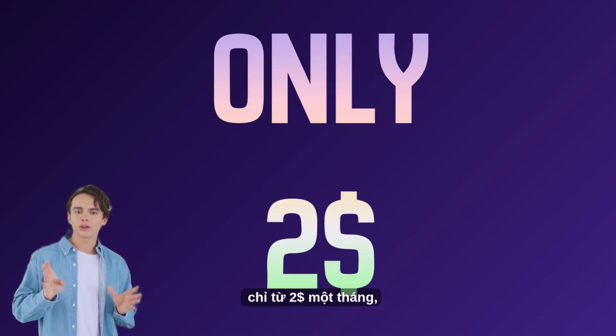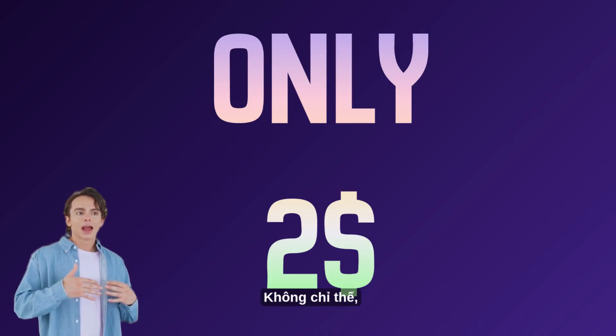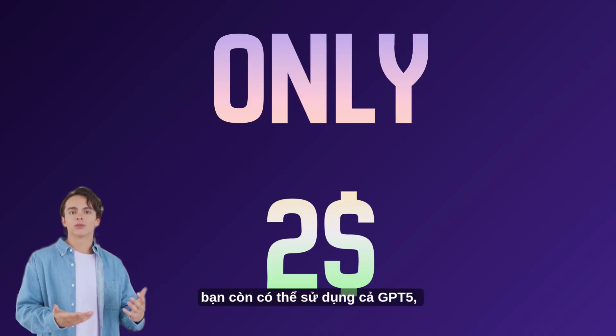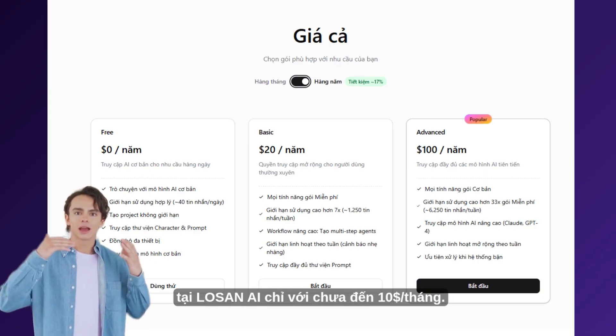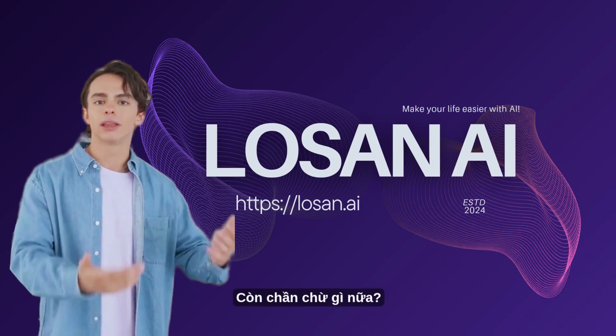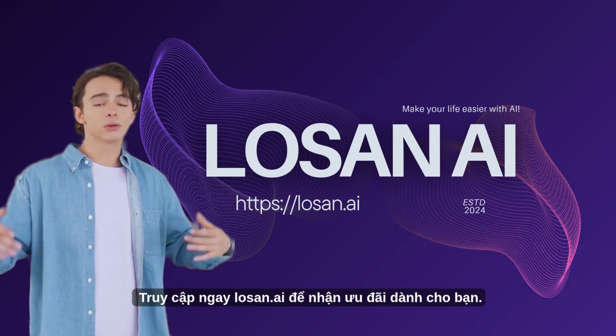From only $2 a month, you will own all the above features of LowSyn AI. Not only that, you can also use GPT-5, Claude, and Grok at LowSyn AI for less than $10 a month. What are you waiting for? Visit LowSyn AI now to receive offers for you.